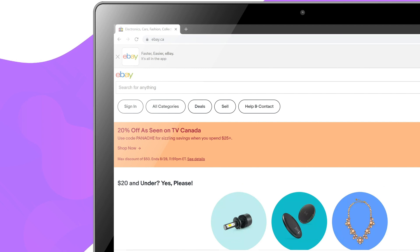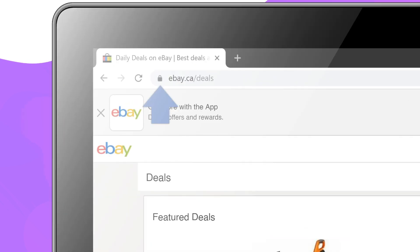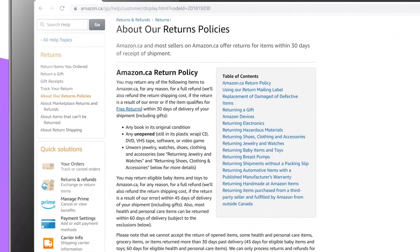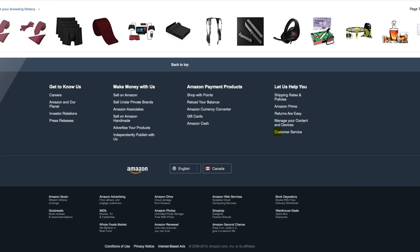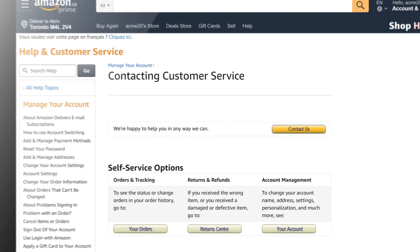Internet browsers like Chrome, Firefox, or Edge show a padlock on websites that are secure. Find out if you can return what you've bought if there's something wrong with it. Check reviews by other people who've bought the same or similar things. If something does go wrong, know your options for fixing it.